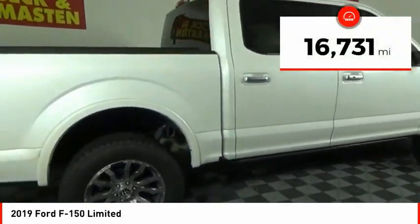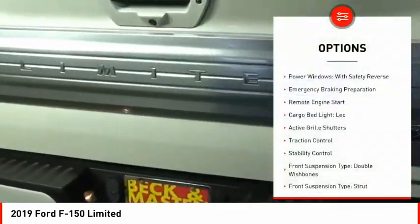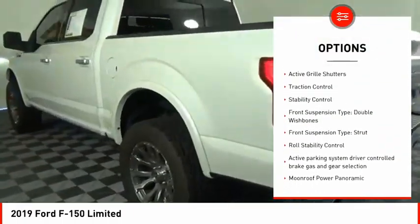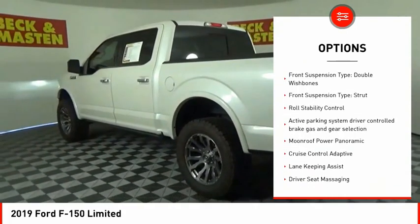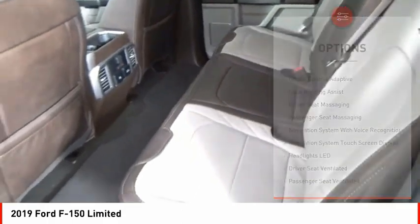This vehicle has less than 20,000 miles. Here are some of this vehicle's great options: power windows with safety reverse, emergency braking preparation, remote engine start, cargo bed light, LED, active grille shutters.